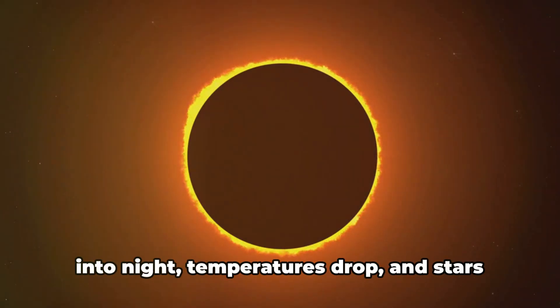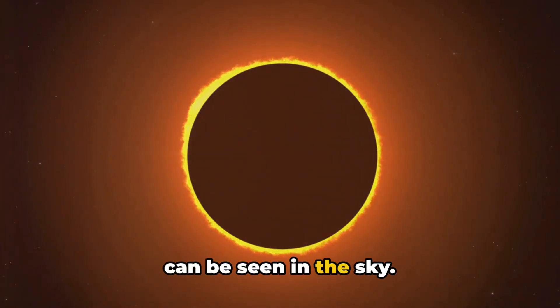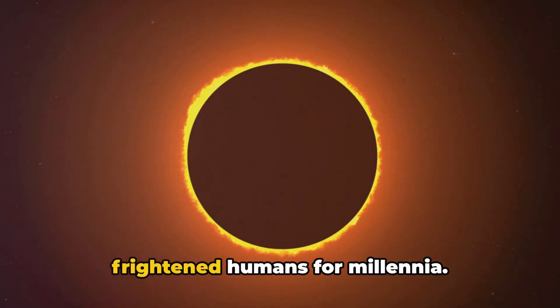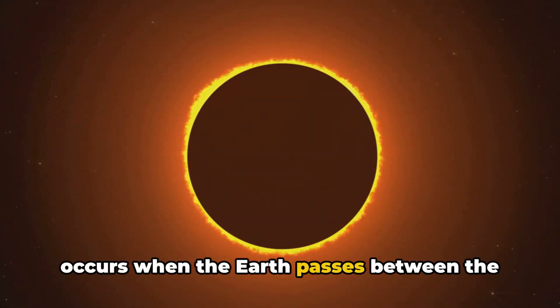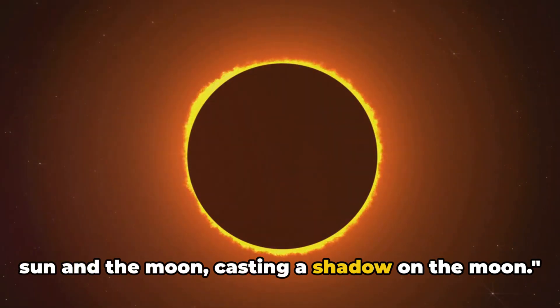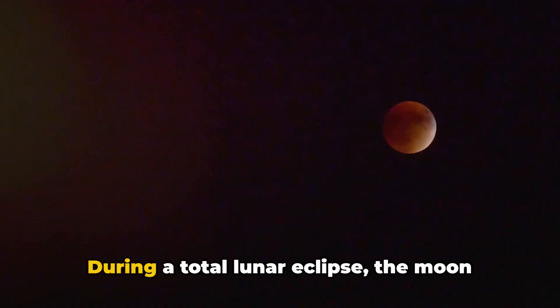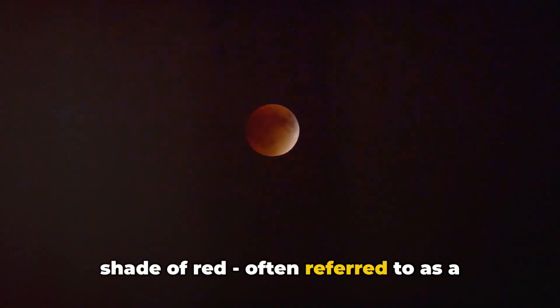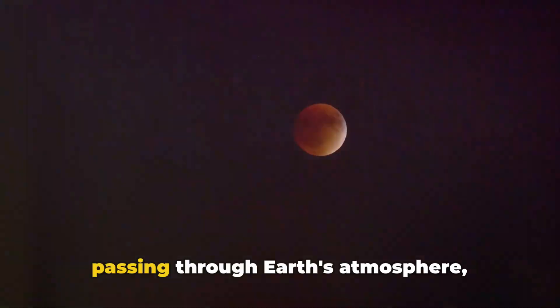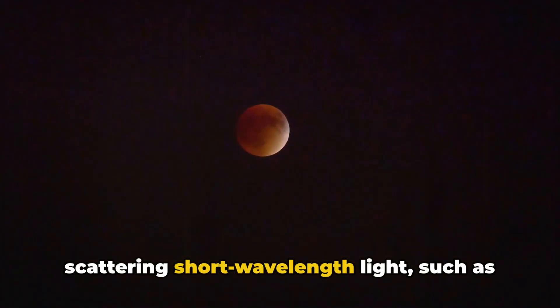During a total solar eclipse, day turns into night, temperatures drop, and stars can be seen in the sky. It's a spectacle that has fascinated and frightened humans for millennia. A lunar eclipse occurs when the earth passes between the sun and the moon, casting a shadow on the moon. This event can only happen during a full moon and is more common than a solar eclipse. During a total lunar eclipse, the moon doesn't disappear but turns a haunting shade of red, often referred to as a blood moon. This eerie glow is the result of sunlight passing through earth's atmosphere, scattering short wavelength light such as blue and green, while longer wavelength light such as red and orange reaches and illuminates the moon.